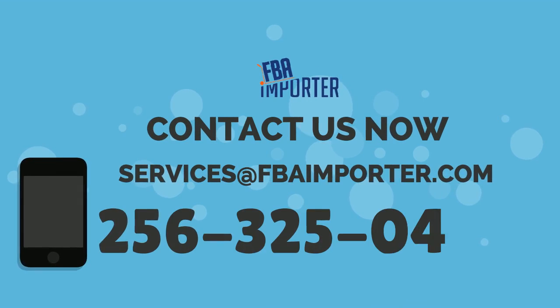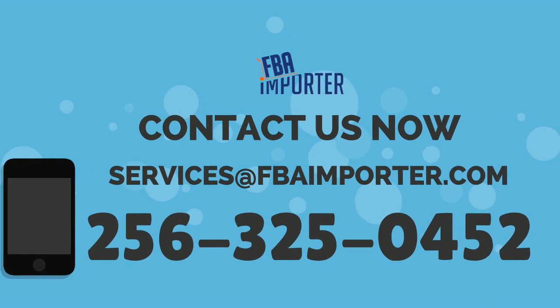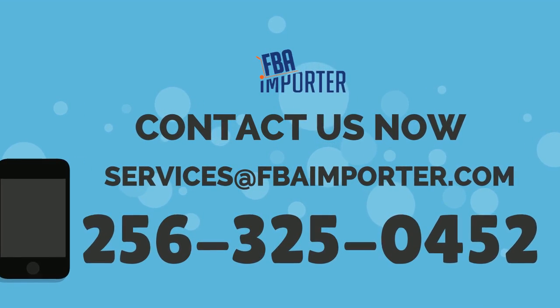For more information about how FBA Importer can make the photography process simple for you, contact us at services@fbaimporter.com.